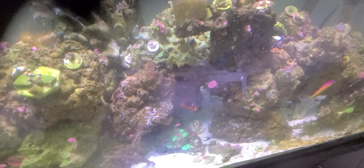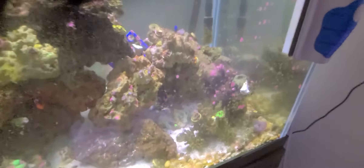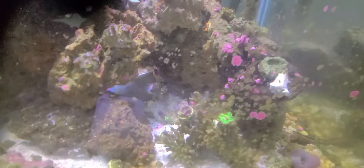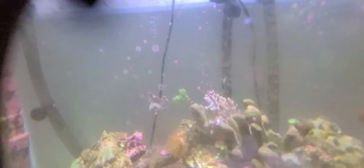Clownfish are still doing good. There's the tomato clown. Got the blue damsel with the yellow tail — it's still doing good. And Nemo was in here somewhere. Got a big hermit crab back there on the rock. There's the — not the pajama cardinal, but the Banggai cardinal fish.